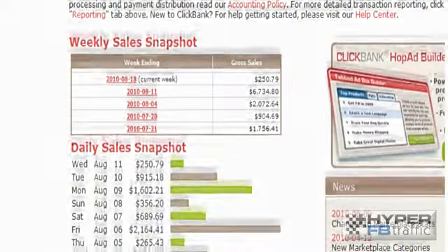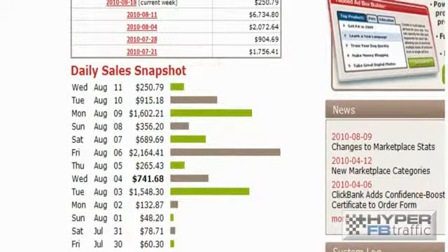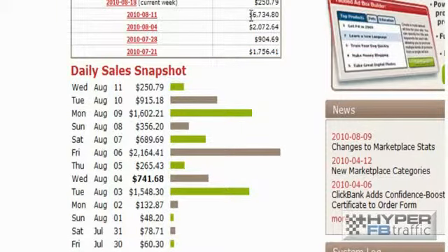If you jump over to another account, the second account, we've got even more money that comes in on complete autopilot. This is the kind of money that you can be making online completely hands-free once you know the formula. We've got $250 a day there, $1,602 there which came in on Monday, $2,164 on Friday, $741, $1,500 there, and so on. If you check the weekly snapshot, you can see that this week ending on the 11th of August, we've got $6,734. We've got a $2,000 week there, a $904 week there, and a $1,756.41 week there.